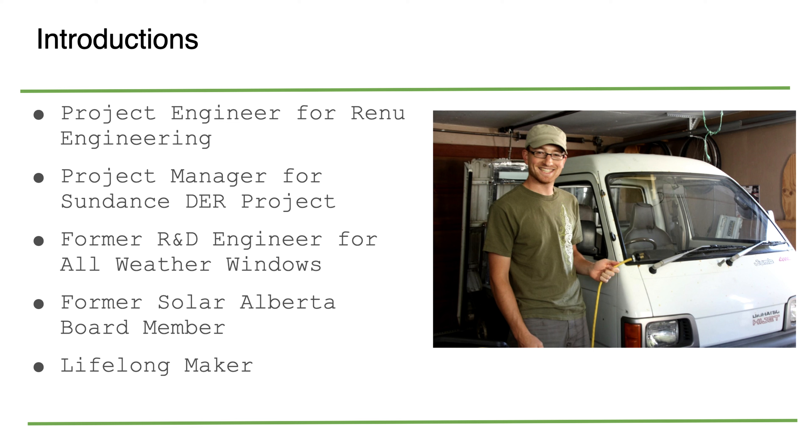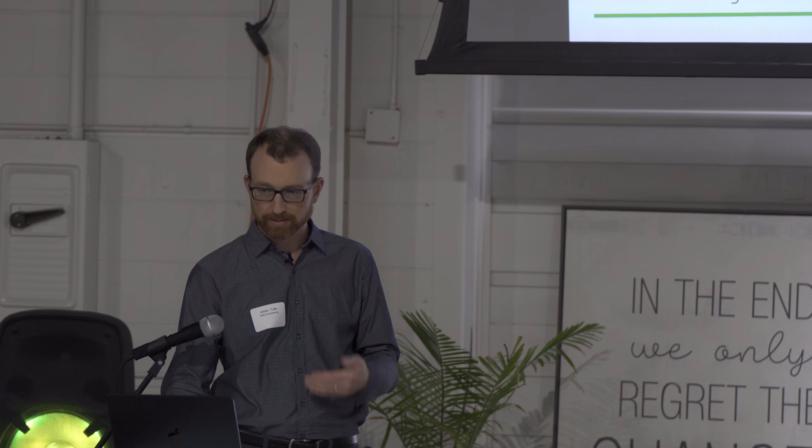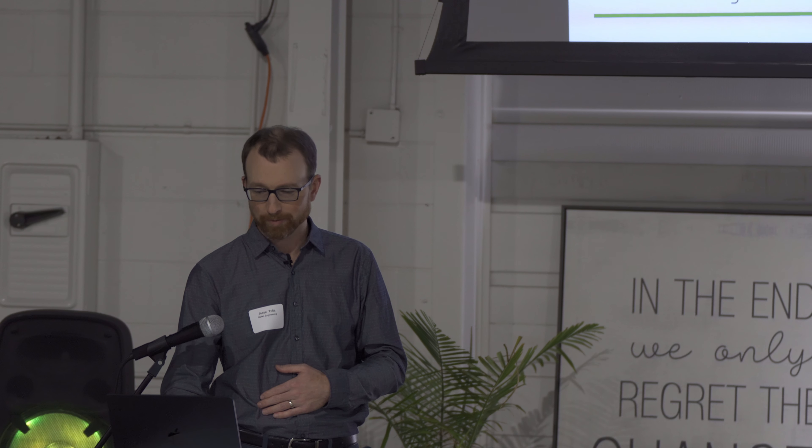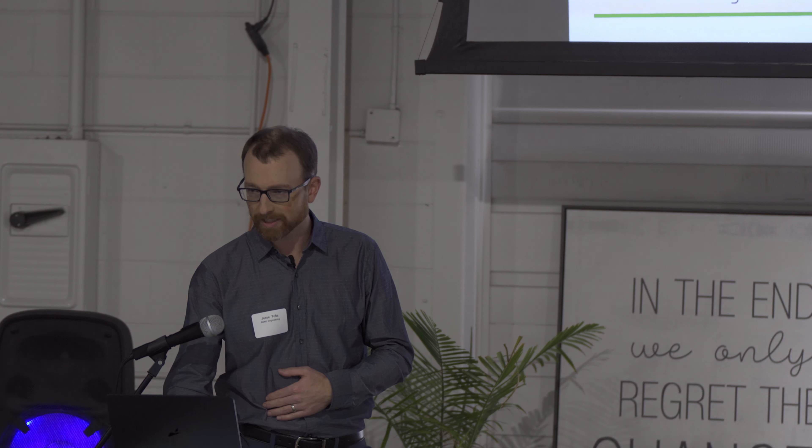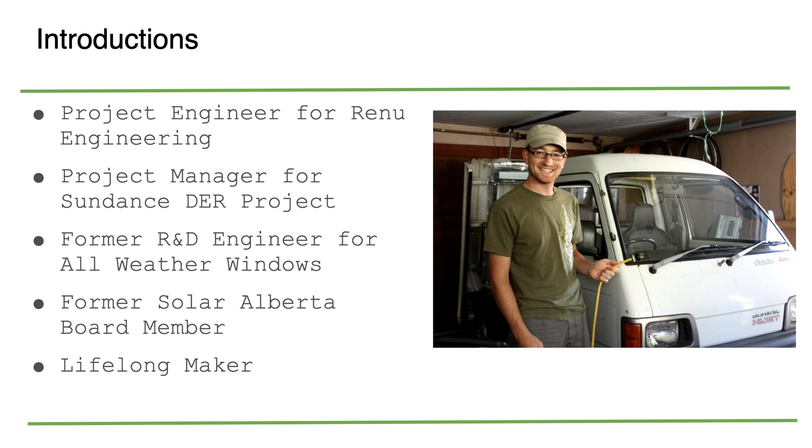I am currently a project engineer for Renew Engineering. We do high performance building modeling, energy modeling, and deep energy retrofit consulting. Through that, I am a project manager for the Sundance deep energy retrofit project, a 59-unit townhouse complex. I was previously a research and development engineer with All-Weather Windows for seven years, and through that I got in touch with high performance building. I spoke here a few years ago on my own house and my experiences there.